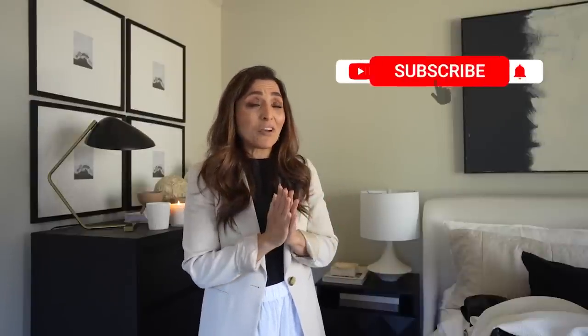I still can't believe I'm getting to do this — is this really happening? Okay, so yes, I'm going to pack. I hope you will hit subscribe so you do not miss out on the upcoming videos where we chat about what I actually wore.